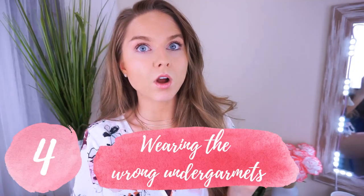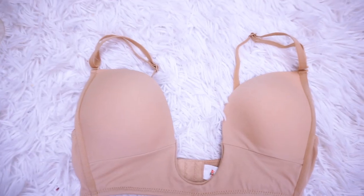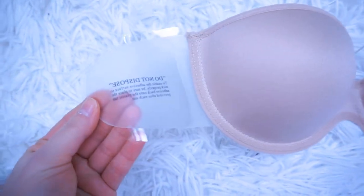Mistake number four is wearing the wrong undergarments. Nude is your best friend — nude bras, nude underwear, no-show and seamless. You don't want your bright pink thong or bra showing through your top, or have boob bulge over your shirt. If you're wearing a tight tank top, you know exactly what I'm talking about — it's not cute. You don't want to be wearing leggings and have a panty line and what I call muffin booty top. I'll leave a few things in the description — I like the GoNipless nipple covers for a lot of tops, there's also a deep V-cut bra I wear, and I'll link my favorite no-show seamless panties from Target.